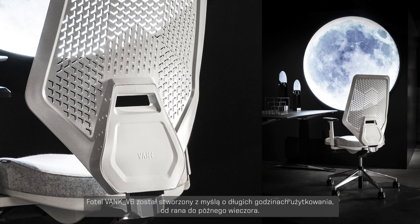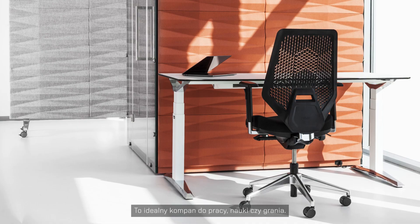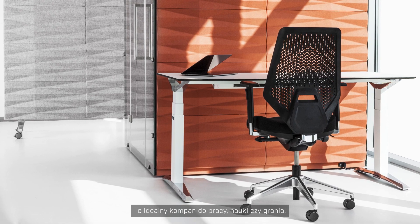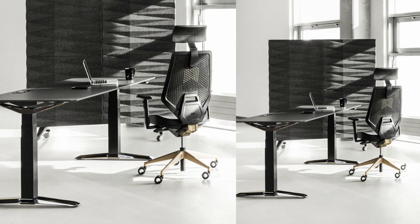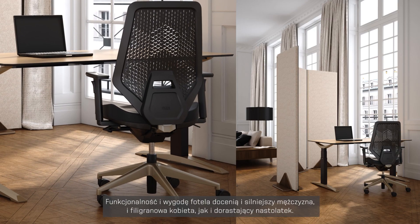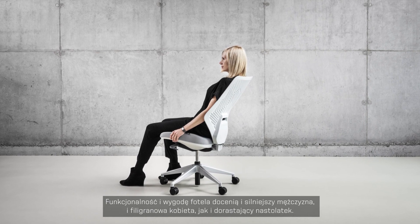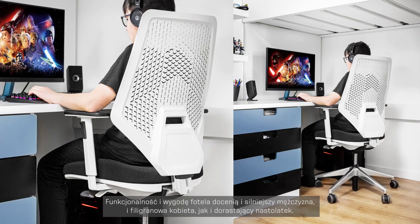The V6 is engineered for hours of focus and can be used from the early morning to the late evening for work, learning, and gaming. Its mechanics have been designed with different needs in mind. The armchair is suitable for everyone — it works equally well for sturdy men, petite women, and growing teenagers.